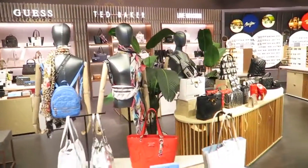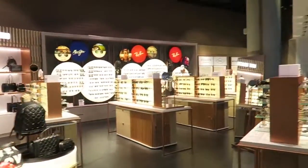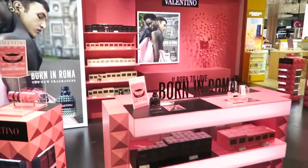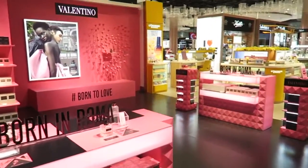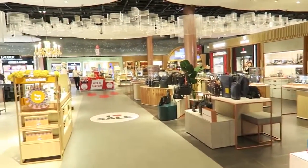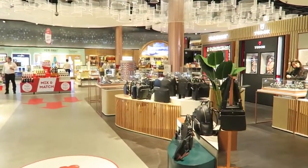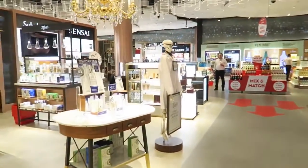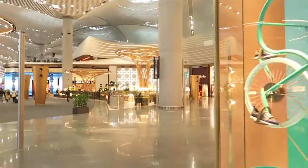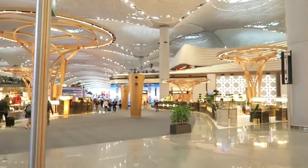They also have Ted Baker — so many cute bags! Oh, I'm in love with Valentino, look, everything is pink, how adorable! It's so big and beautiful here in the new Istanbul airport. If you love shopping you definitely have to come here — they even have the high-end brands like Hermes, Louis Vuitton, and Fendi. Wow, they have really everything here.